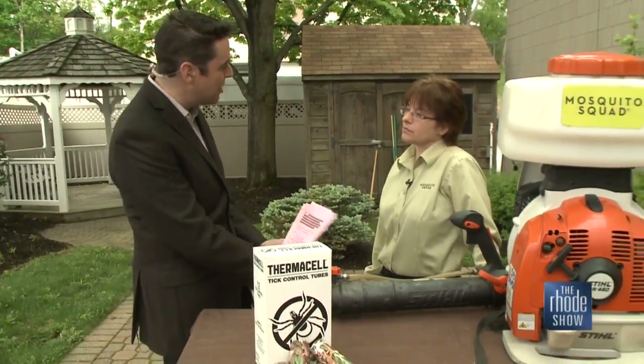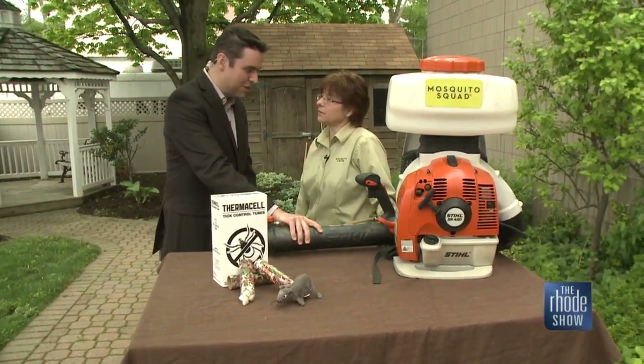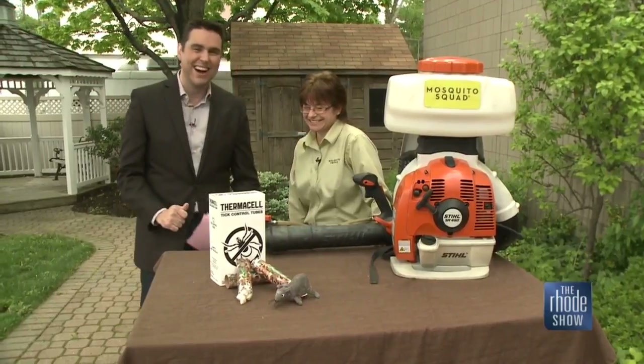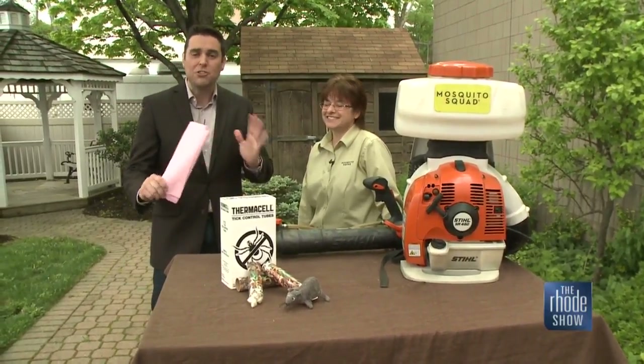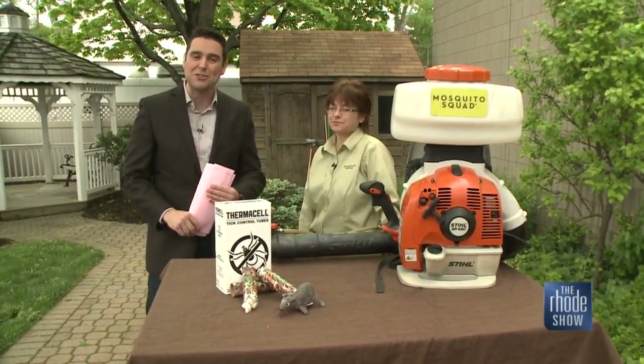Don't invite deer into your yard by providing a feast. Get deer-resistant vegetation — your local nursery can help you with that. A lot of people do have deer roaming in their neighborhoods. They're getting pushed out of their habitats and into ours. It may look like a postcard, but there are many things going on beneath the surface that we need to be mindful of. Well, Cara, a great pleasure to have you here. To learn more about protecting yourselves from tick-borne illness and what the Mosquito Squad can do for you, visit us at Roadshow.com.